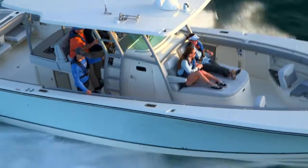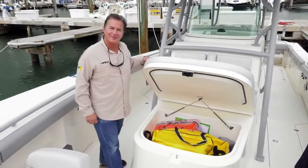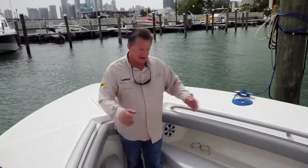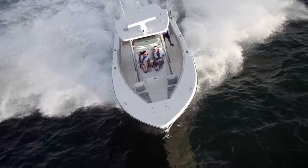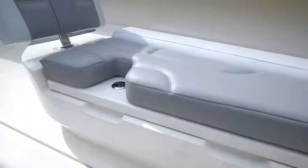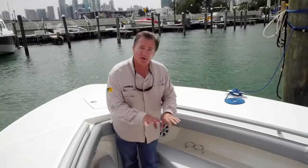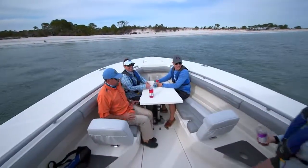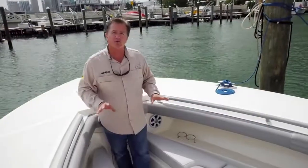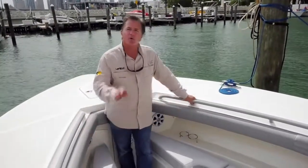In front of the 414 center console is a very expansive bow seating arrangement available on both the Blue Water Family Edition and the Sport Fish Edition, with a large storage hold underneath. In the bow area you have raised seating on both sides with backrests that double as storage underneath. In the expansive in-deck hold, there's a filler piece that connects both seating arrangements and doubles as a raised table.